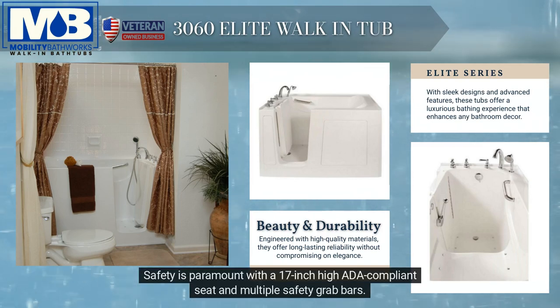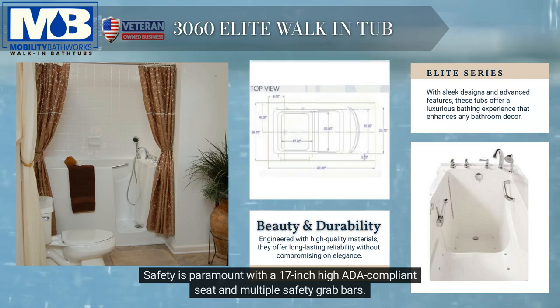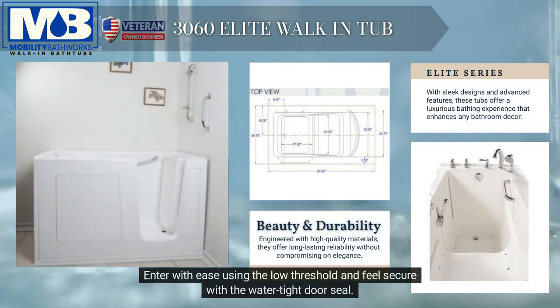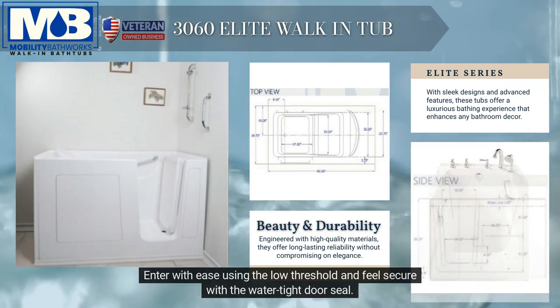Safety is paramount with a 17-inch high ADA-compliant seat and multiple safety grab bars. Enter with ease using the low threshold and feel secure with the watertight door seal.